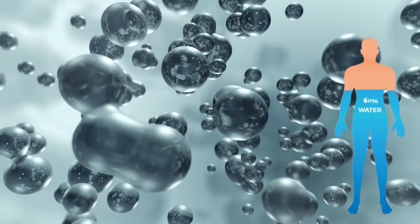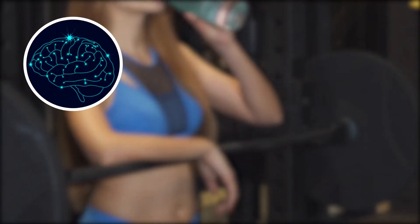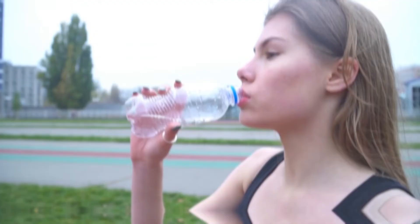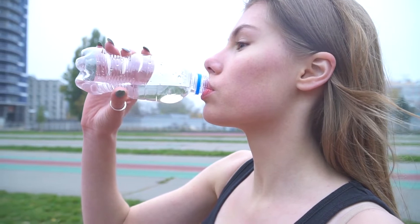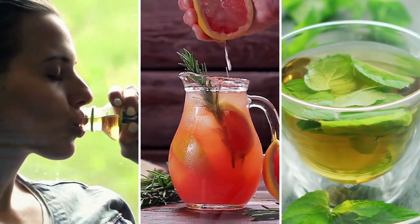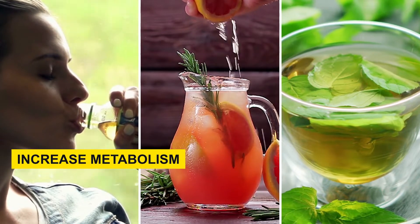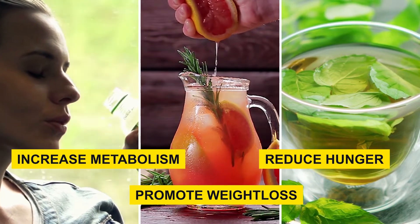Science has shown that as much as 60% of the human body is water. Major organs in the body, like the brain, heart, lungs, and kidneys, are largely made up of water. Therefore, water is essential for the proper functioning of the organs in the body as a whole. Apart from the water content of weight loss drinks, they also contain ingredients that help to increase metabolism, reduce hunger, and promote weight loss, which makes these drinks effective for rapid weight loss.